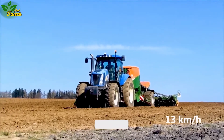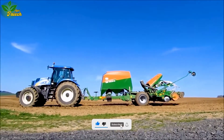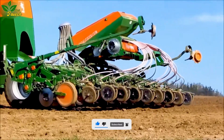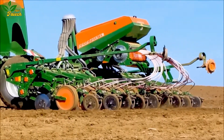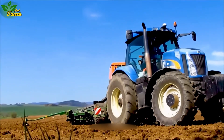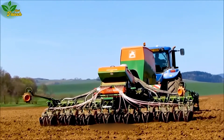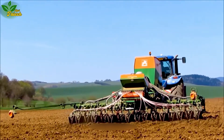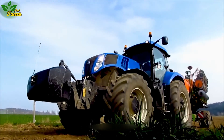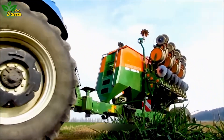Witness the marvel of technology with the Amazon ADX 6000 TSI, an automatic seed drill and fertilizer spreader revolutionizing agriculture with precise operation. Compatible with various tractors, including New Holland T8 360, TI 7270, Auto Command, and TG 285, this machine automates the seeding process, contributing to increased efficiency and cost reduction in agriculture.